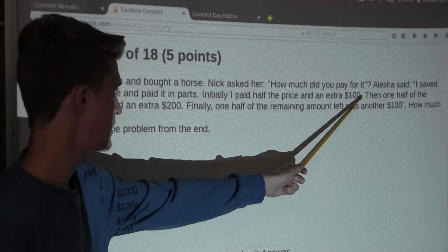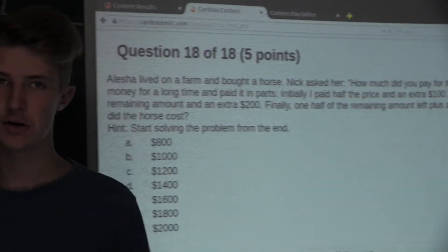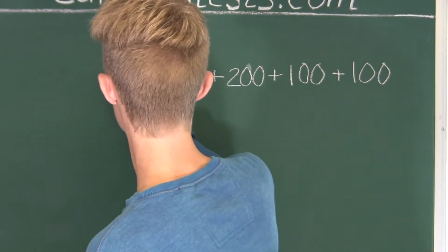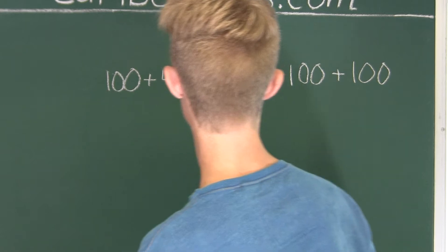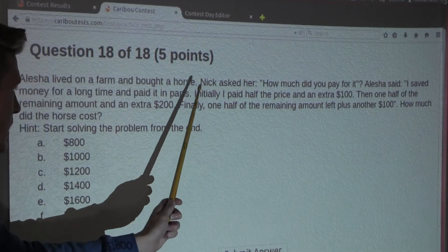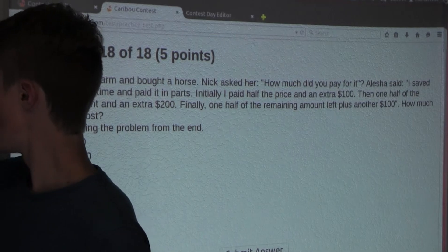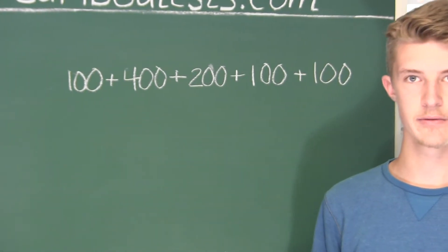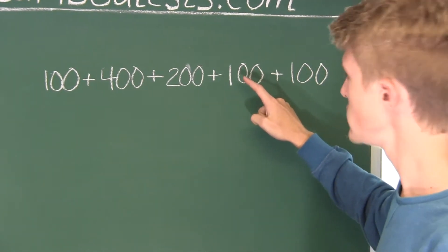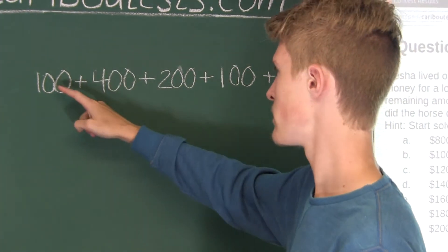Now right before all of that, she had to pay an extra $100, so we will add that on. And finally, right before that, it would just say: initially, I paid half the price. So therefore, this whole amount must have been half the price of the horse. Let's see how much that was: $100 plus $100 is $200, plus $200 plus $200 is $400, plus $400 is $800, plus $100 is $900.